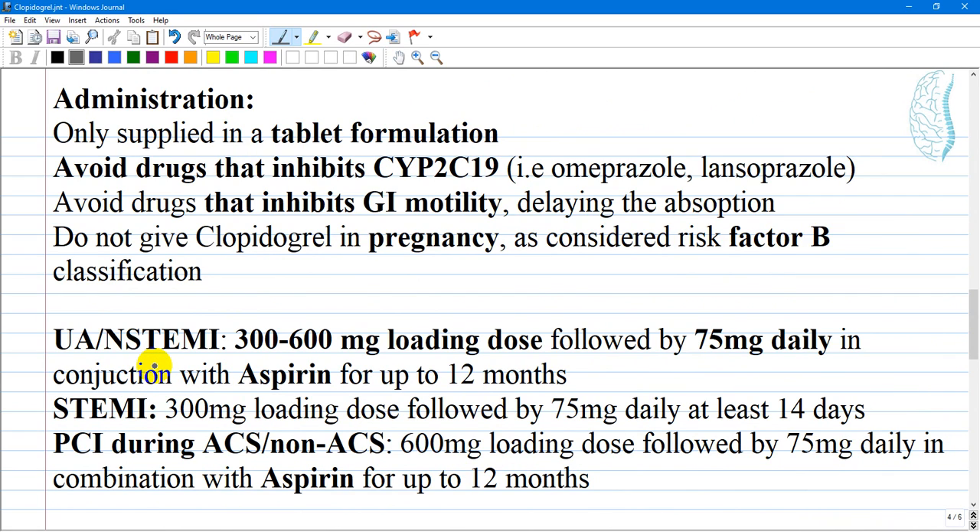Regarding administration, clopidogrel is only supplied in tablet formulation, and all doses are given via the oral route. Doses can be administered without respect to meals. Due to dependence on CYP2C19 for activation, agents that inhibit CYP2C19 — such as omeprazole or lansoprazole (proton pump inhibitors) — should be avoided. Agents that slow gastrointestinal motility, like opioids, should also be avoided as they can delay absorption.